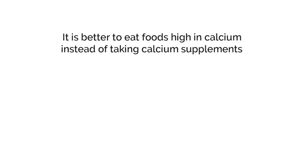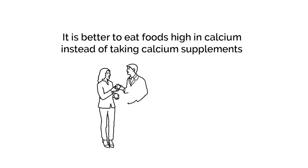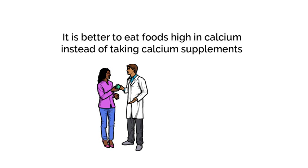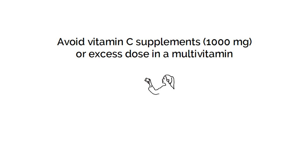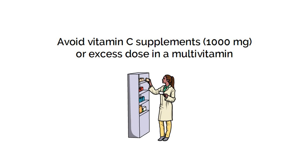It is better to eat foods high in calcium instead of taking calcium supplements. Talk to the nephrologist or dietician if you are taking a calcium supplement. Avoid taking calcium and vitamin D supplements together, as it increases how much calcium is absorbed in your intestines and can increase your risk of kidney stone formation. Avoid vitamin C supplements or excess doses in a multivitamin, as vitamin C is metabolized into a form of oxalate and increases oxalate in your urine.